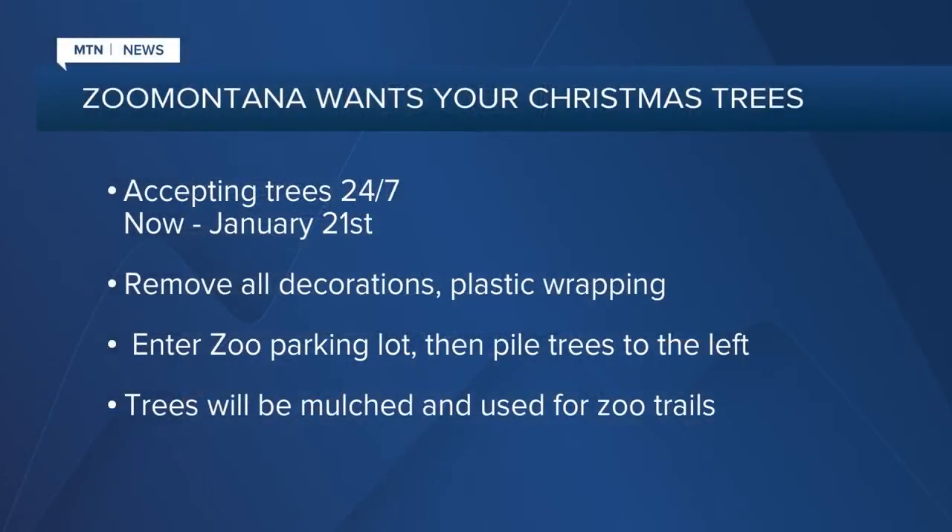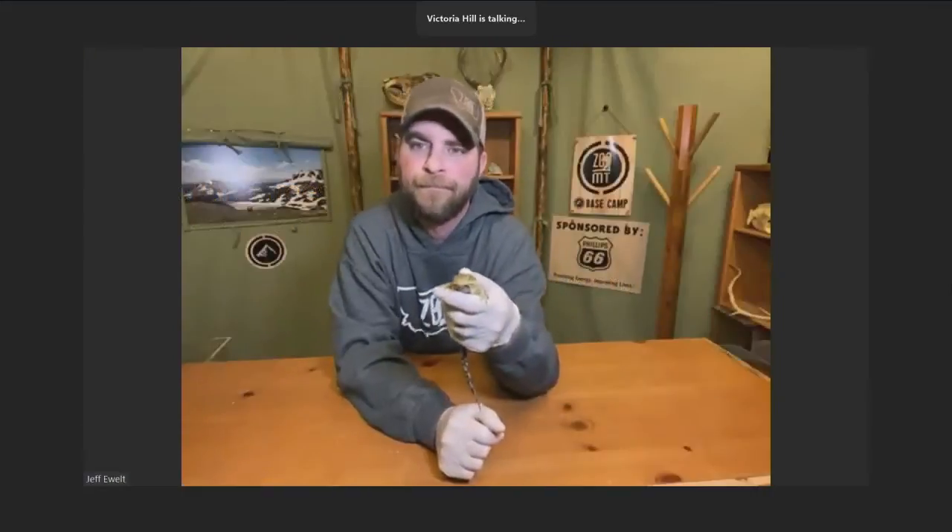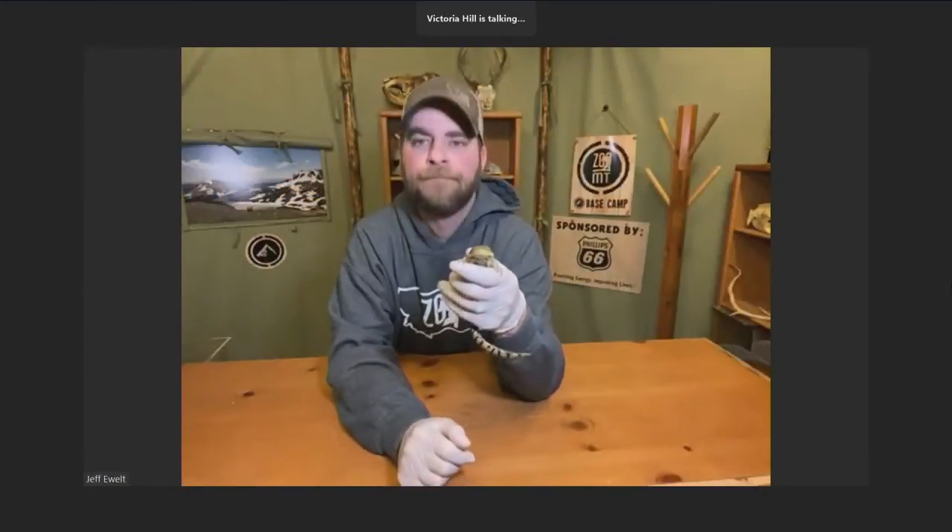Absolutely. Huge shout out to Brighton Beautiful — what a great organization. They set up this tree recycling every year, and Zoo Montana just happens to be a drop-off spot. Come out to the zoo, pull into our parking lot, look to the left, and you'll see a giant pile of trees. You probably already have 200 to 300 trees there. All you've got to do is drive in, drop it off, drive away. It's as easy as that. Those trees are then recycled and used here at the zoo for our trails and for some of the animal exhibits as well. It's such a win-win situation. And make sure all the decorations and lights are removed before you do that, too.